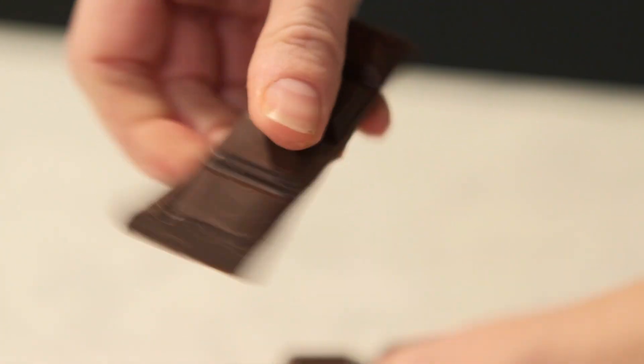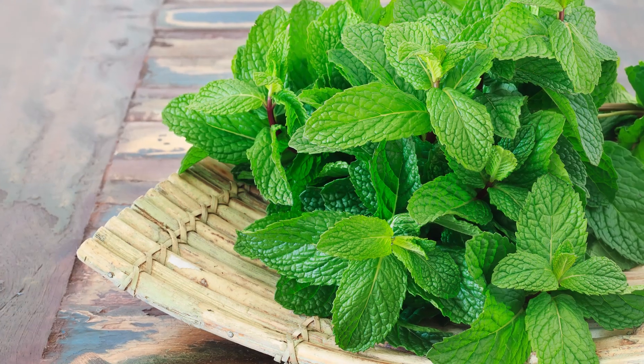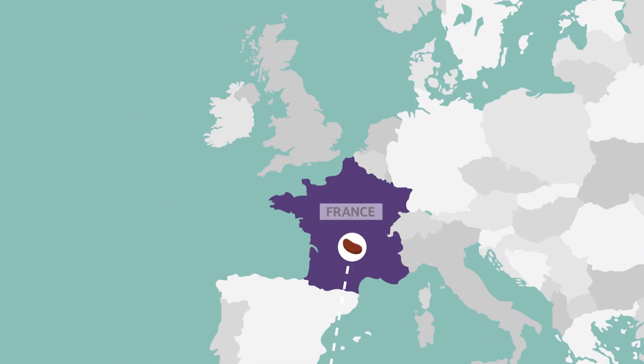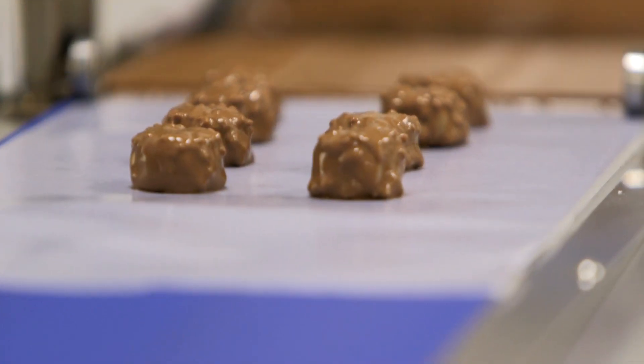Chocolate comes in many different flavours, such as orange, mint and even chilli. The cocoa mass is shipped to factories like this one, in France, where lots of different chocolate products are made.